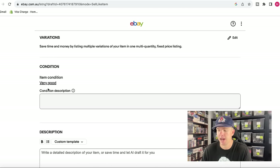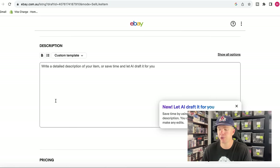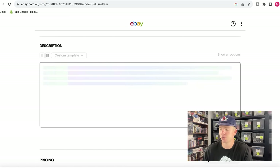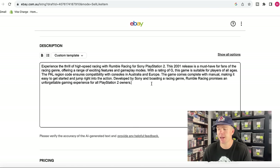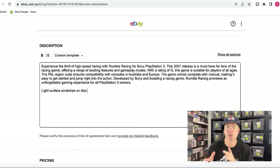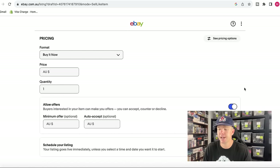A large number of item specifics are already filled in and I've only had to fix one or two. There are no variations to this game, and the condition is already pre-selected as very good. Then we need to write a description — eBay has a new AI description tool that will auto-generate a nice description of the game. In certain circumstances, I will also type in notes like 'light surface scratches on disc' if scratches weren't clearly captured in photos. I think that's a really important step if the game has any marks.